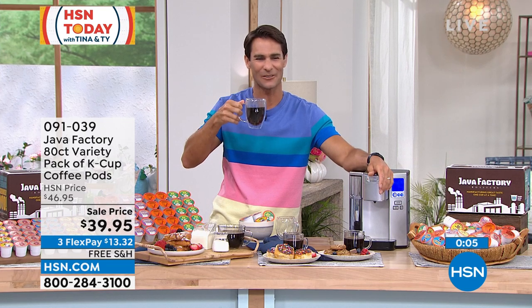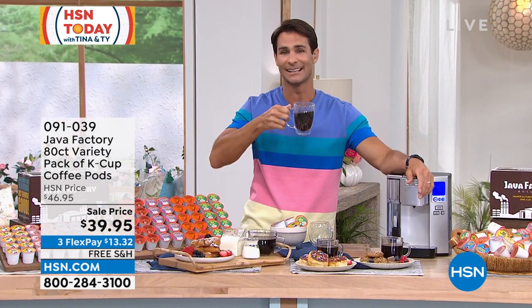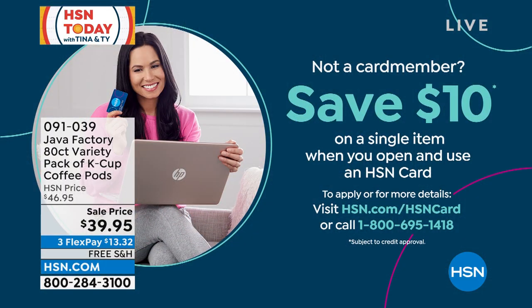Item number 0-9-1-0-3-9. And how about this being $29.95 if you don't have the HSN card yet?